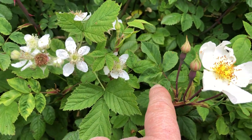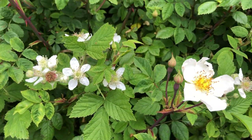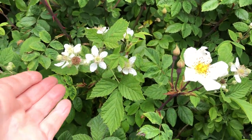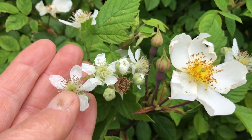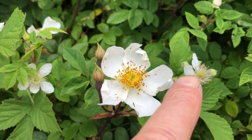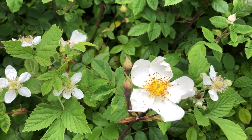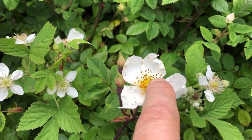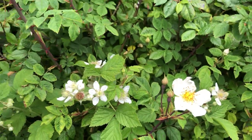You can see these have five-petaled flowers and these have three, and they're both white but different sizes. The blackberry is white and a smaller flower, and the dog rose is white and bigger with a lot more pollen receptors for bees and things like that.